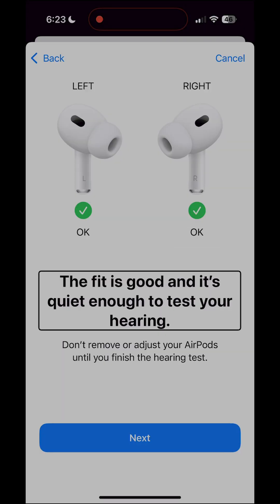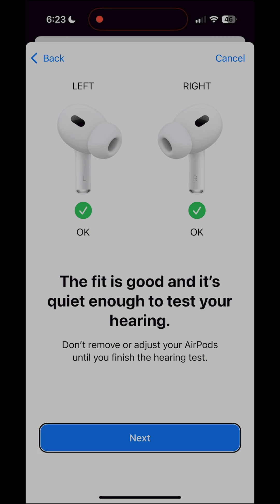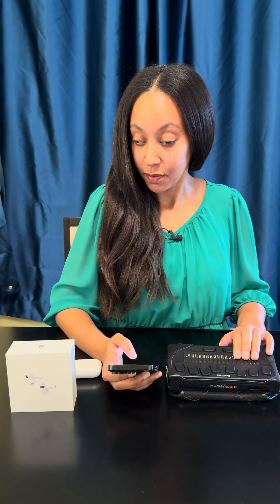The fit is good and it's quiet enough to test your hearing. Don't remove or adjust your AirPods until you finish the hearing test. Do not disturb will be on during the test — this helps prevent distractions. The hearing test will take about five minutes.